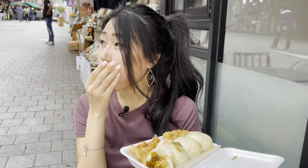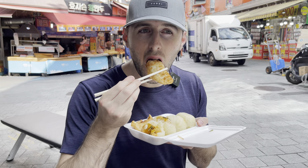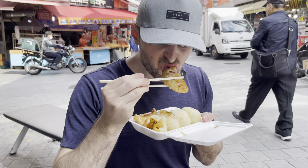Cheers everyone! My first mandu in Korea. So good! And my husband is going to try the fried mandu. Wow, sounds so crunchy!